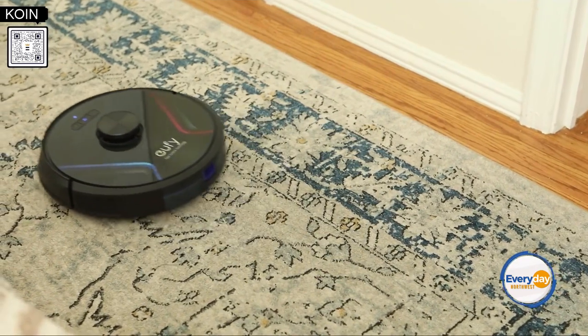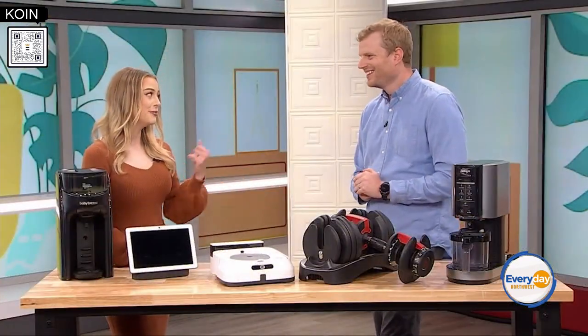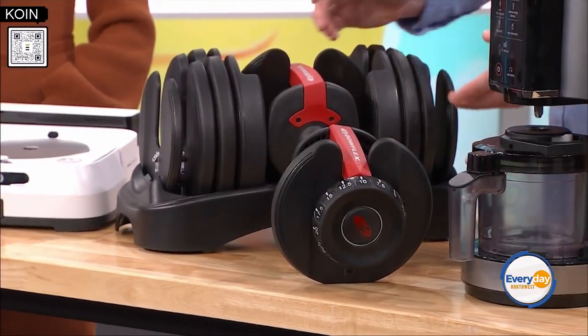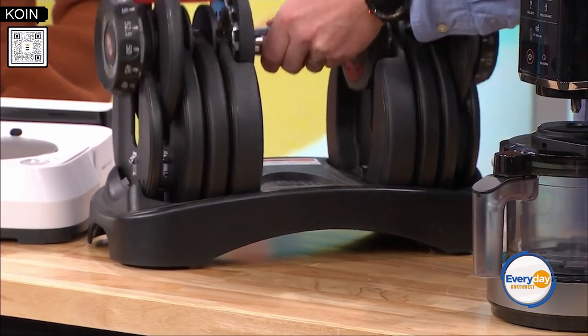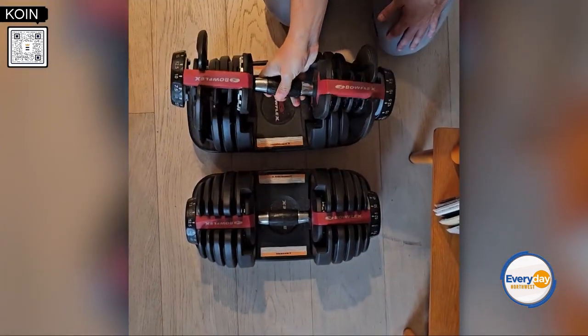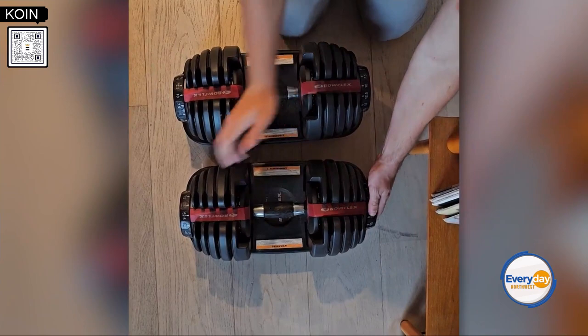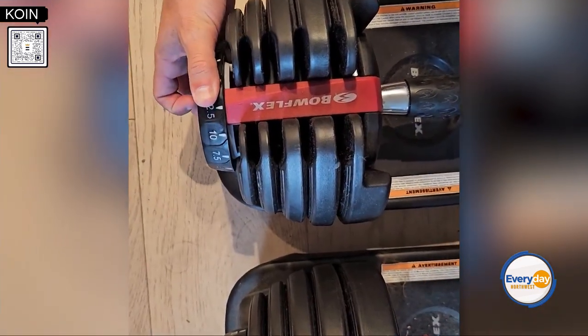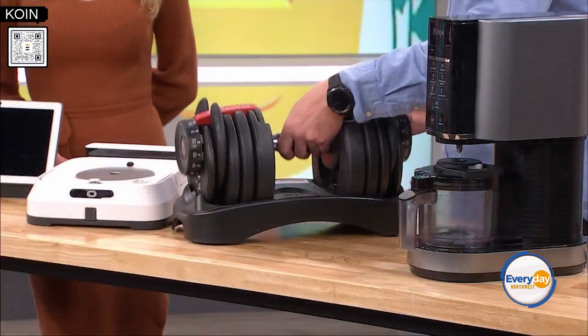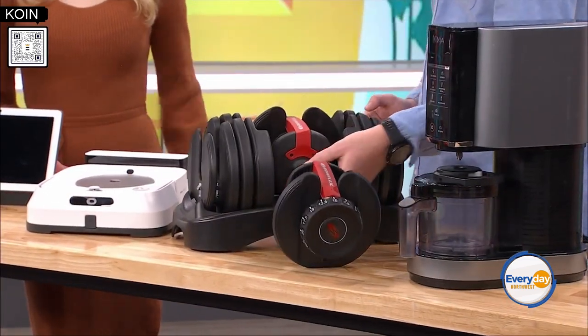That's going to save you time on cleaning, but what about saving you time at the gym? When responsibilities start stacking up, the first thing to go is usually going to the gym and getting a good workout in. This Bowflex adjustable dumbbell is one of our favorite recommendations because it's versatile enough that if you only have about 10 minutes to squeeze in, you can get a solid workout. The prices exploded on them in 2020, but they've come down now, so they're available and not that expensive either.